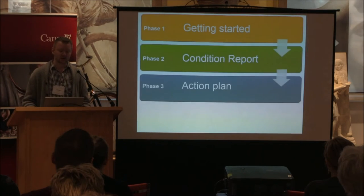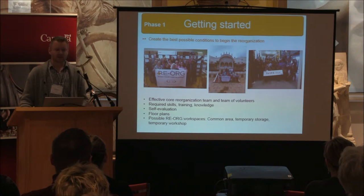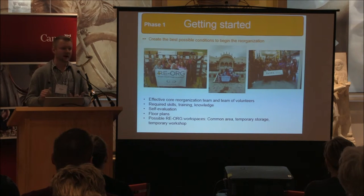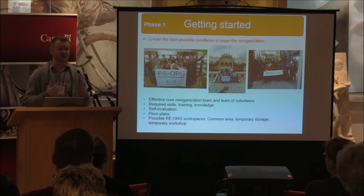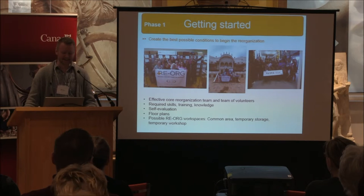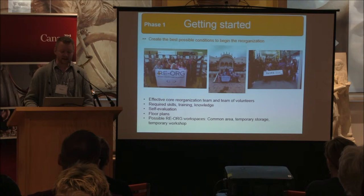The first phase is called 'Getting Started.' The idea is to create the best possible conditions to begin your reorganization — team building, identifying who has the required skills, including special skills that might not be part of day-to-day museum work. For example, maybe someone is really good at building shelves in their spare time. There's also a self-evaluation tool as part of this phase.